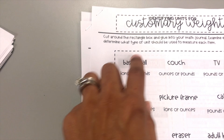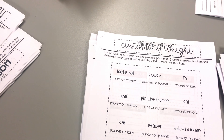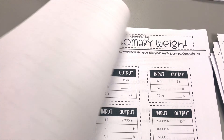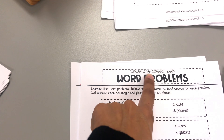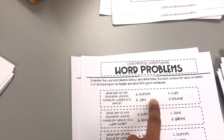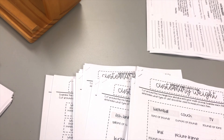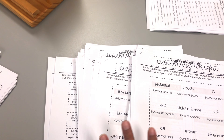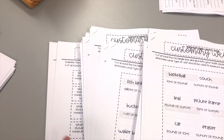Then there's a different unit — weight — with the same concept, including an input/output activity for weight. The last one is word problems: they use customary conversion word problems, read the problem, and choose the correct answer from A, B, C, and D. I use all of these in stations — I give them the whole packet and they work through it throughout the week.